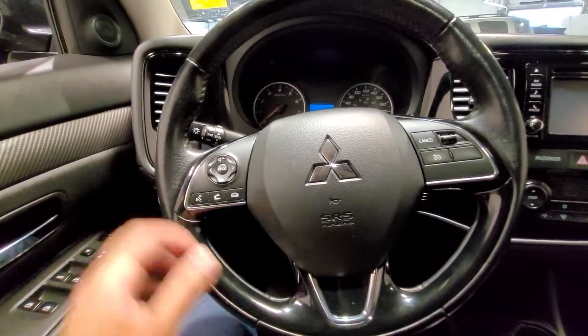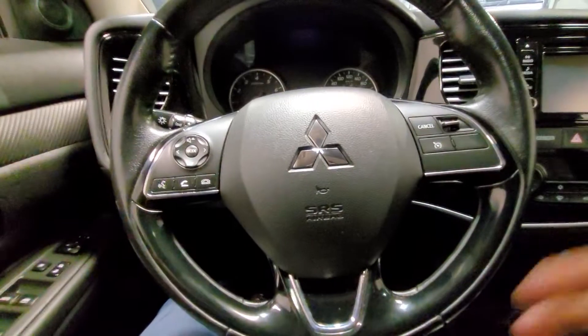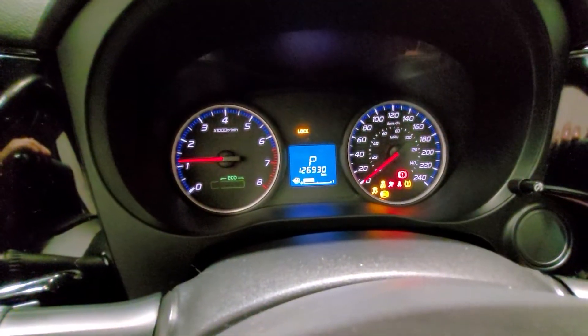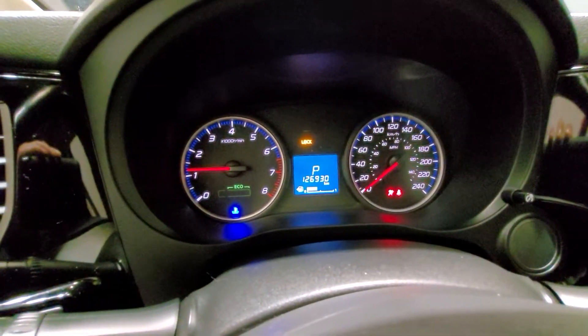Getting on in, steering wheel covered in leather, Bluetooth controls and cruise control all at your fingertips. I'm going to give it a quick little start up for you. And there you can see the 126,000 kilometers.